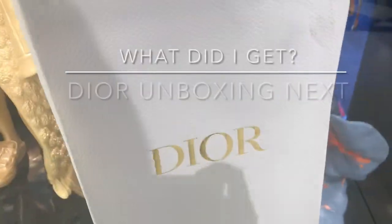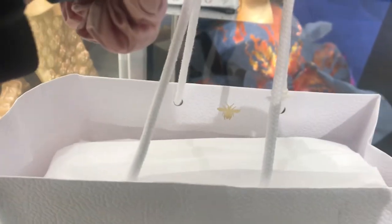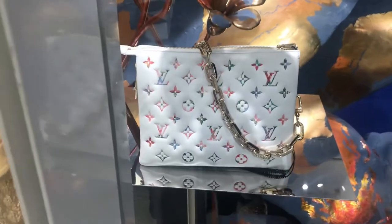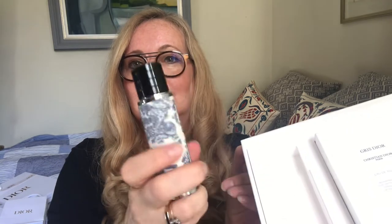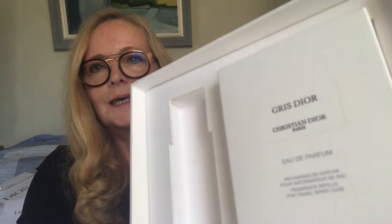I bought something, guys — a few things from Dior to unbox with you today. The first item is in this cute little box. It is a perfume — a refillable travel perfume in this beautiful Dior print. You can see the design on it. It is the Dior Gris — I think 'gris' means grey, correct me below if I'm wrong. These are refillable and fit perfectly in a handbag, wonderful for travel.